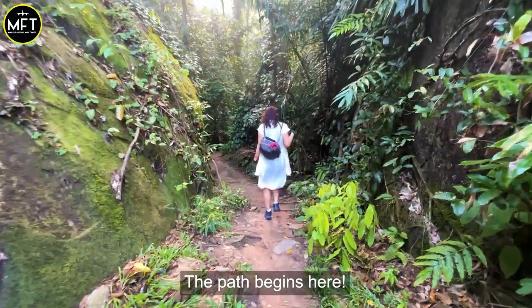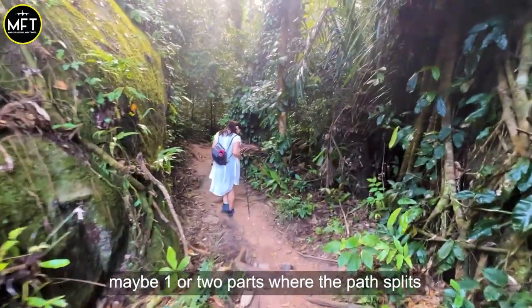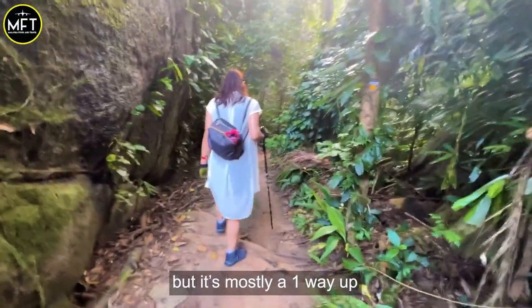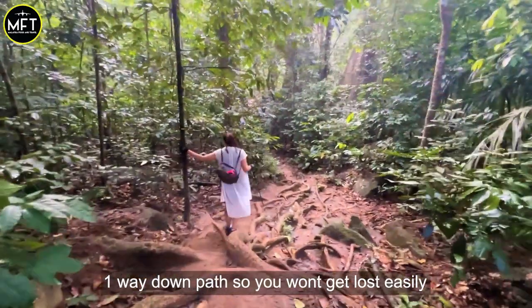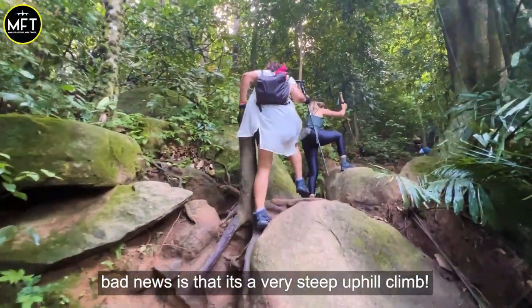Then the path begins here. The good thing about this trail is that there are only maybe 1 or 2 parts where the path splits. But it's mostly a 1 way up, 1 way down path, so you won't get lost easily. The bad news is it's a very steep uphill climb.